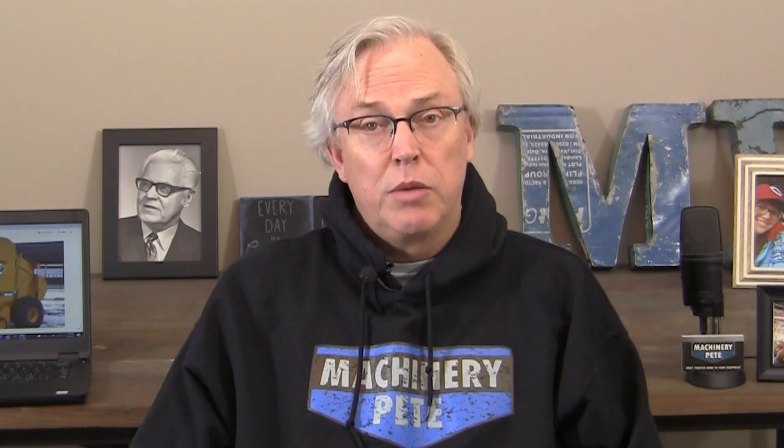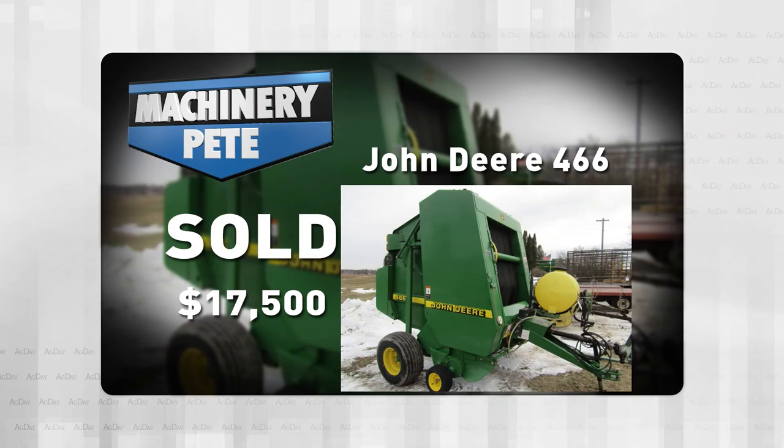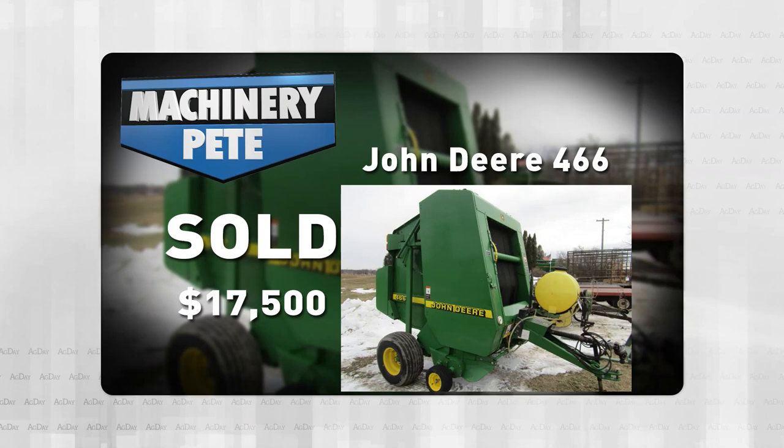Folks, I've seen some very strong auction sale prices recently on good condition used hay equipment. Let's start off with round balers and go up to Swanville, Minnesota for a farm auction last Tuesday, April 5th, where this 2000 model John Deere 466 sold for $17,500. If that sounds high, that's because it is — it's an all-time record high auction price on a 466.